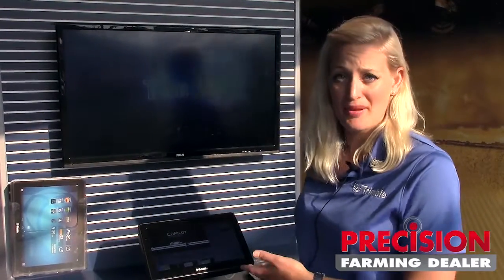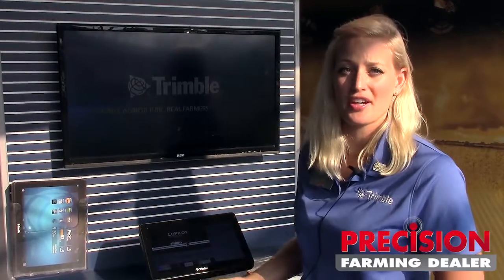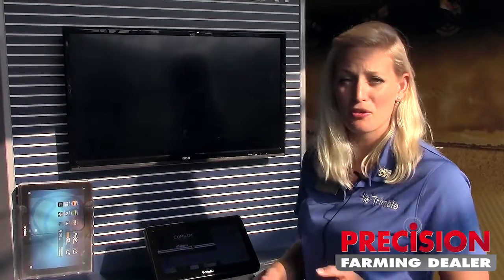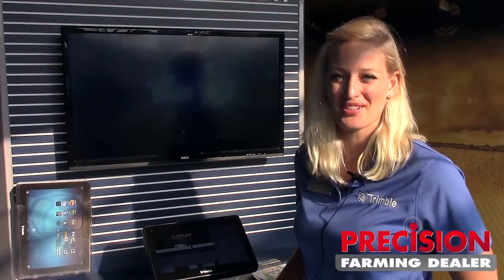We allow our developers to manage those apps independently, so it's created by them for their customers. And really what we're trying to do is create a community where we can customize the display for you. That's Trimble Ag, and that's our newest release with the TMX 2050 display.